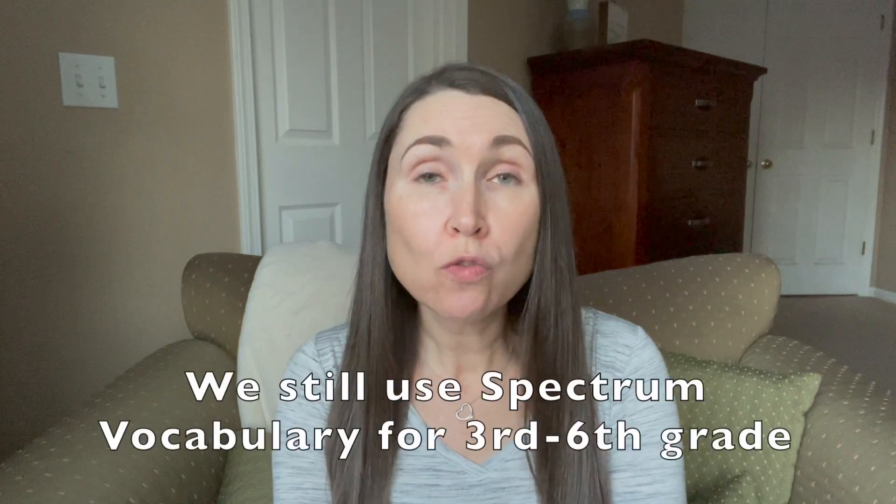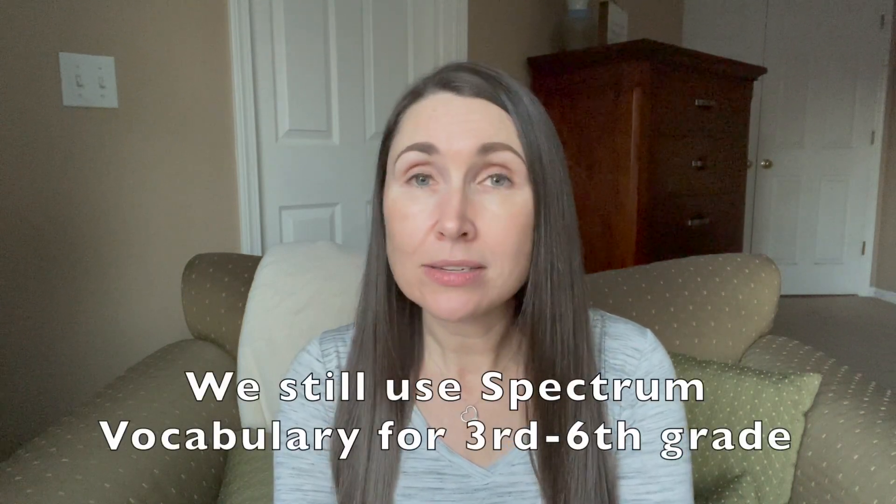Now in the past I have done a video sharing Spectrum Vocabulary workbooks — that is what we were using before — but Spectrum Vocabulary only went to sixth grade. This year, since my daughter was in seventh grade, I needed to find a new vocabulary workbook, so I searched and researched until I came across this vocabulary workbook, and I have really liked it.